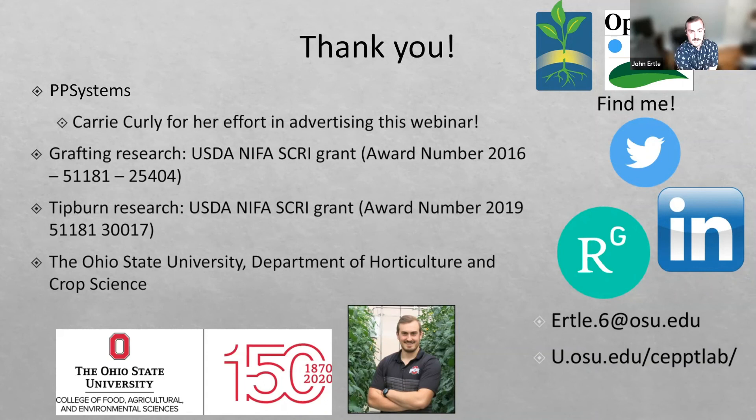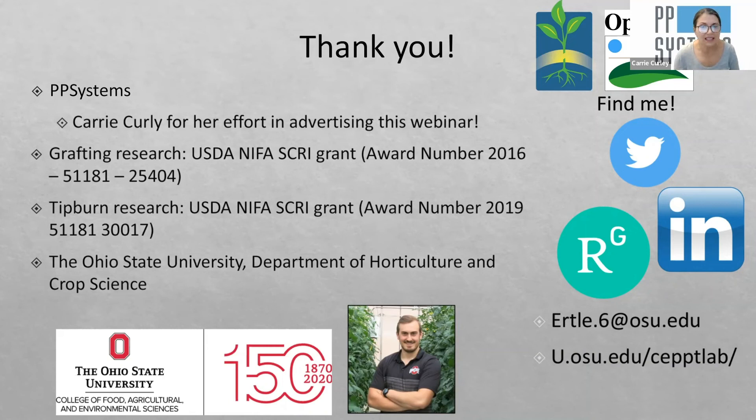We have some questions for you. It was a great presentation. Ashley Hall is asking: did the seeds that come out of these fruits have traits of both the grafted pieces? For example, if you grafted disease-resistant roots onto the stem of a disease-susceptible plant, do the seeds have disease-resistant traits?